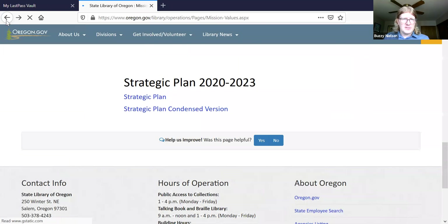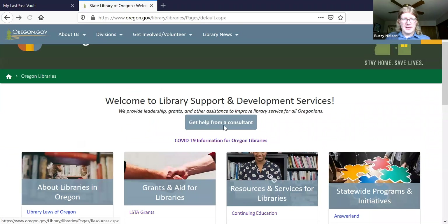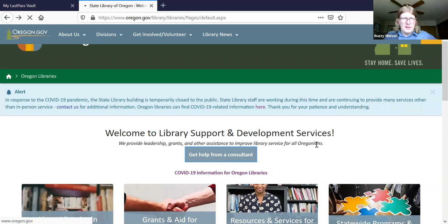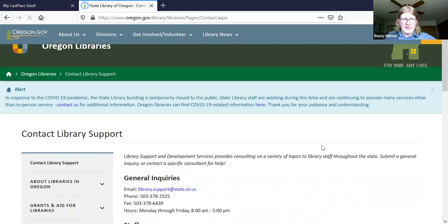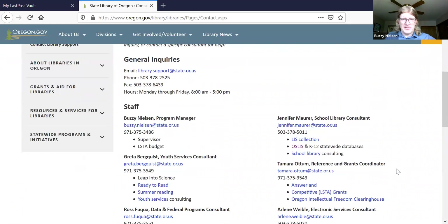As a reminder, you can contact us by clicking the 'Get Help from a Consultant' link, which shows all of our contact information and lists the different things we do. Before I open it to questions, I just wanted to see if any of the other staff have anything they'd like to add.